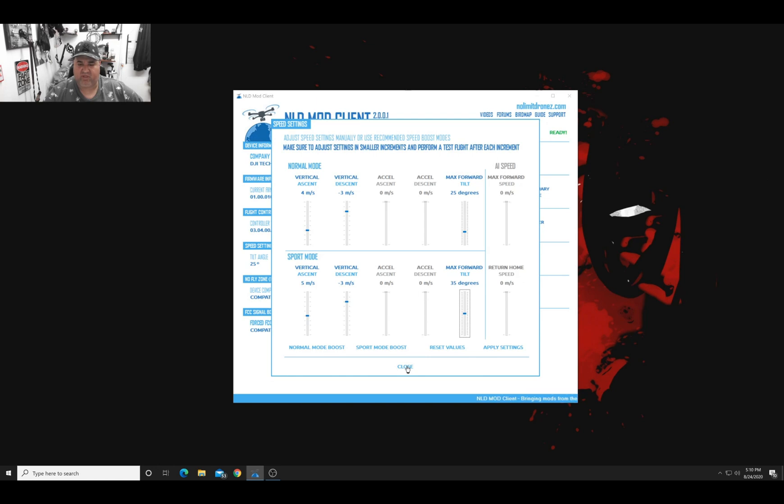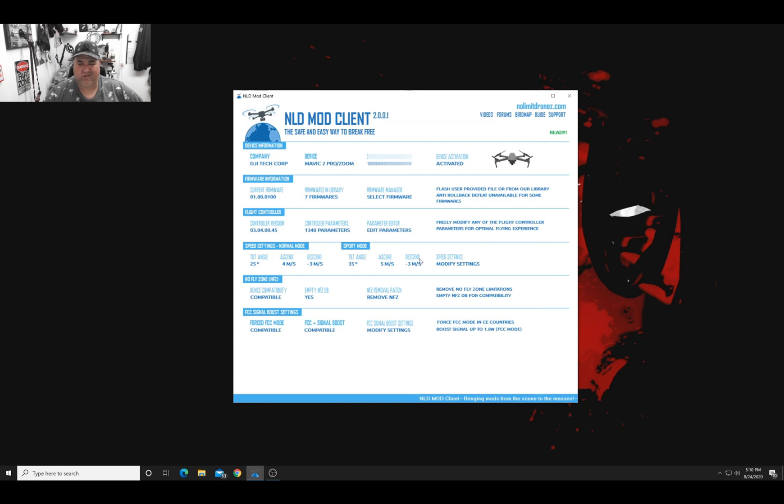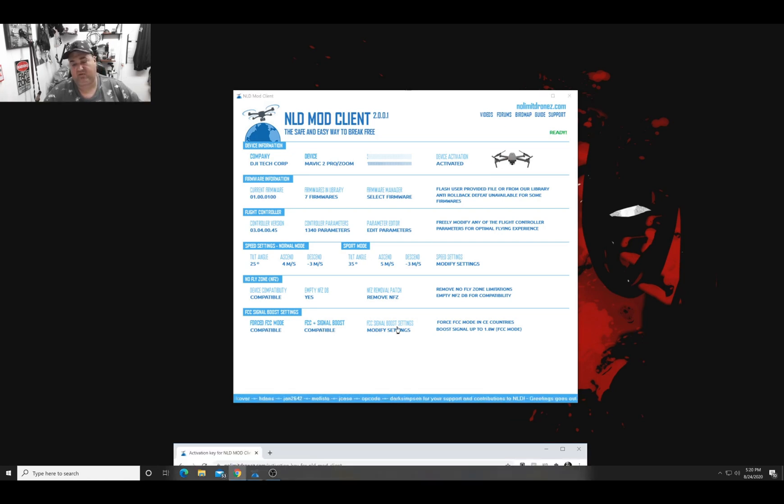It also has speed settings I could modify, but I'm happy with the speed this drone has so I don't want to touch that. The most important thing was the no-fly zone removal — NFC OB, remove NFC patch — mine is already removed so I'm not going to touch that either. Now what I really want to do is come down to the FCC signal boost settings. It says it's compatible, and this is the patch — I'll plug it through the patch and include it. It says 'Apply FCC mode.'